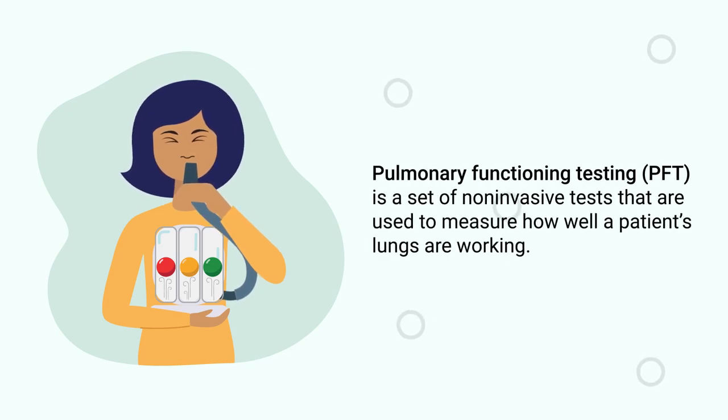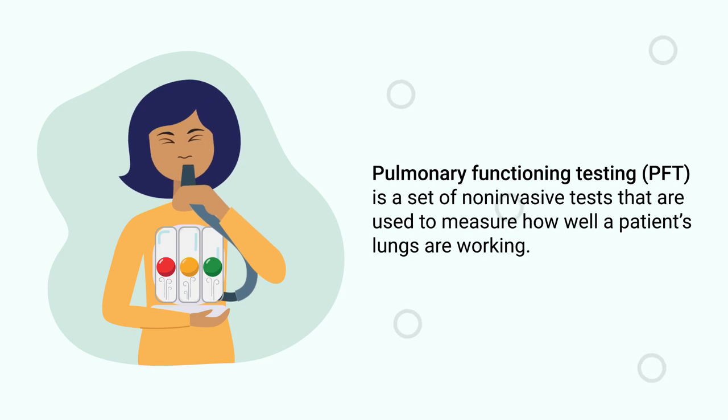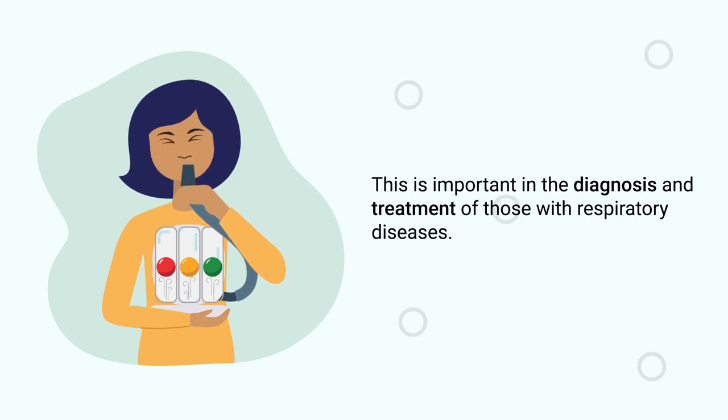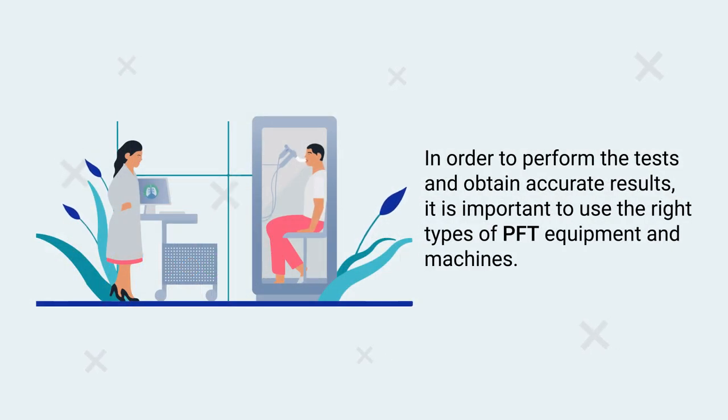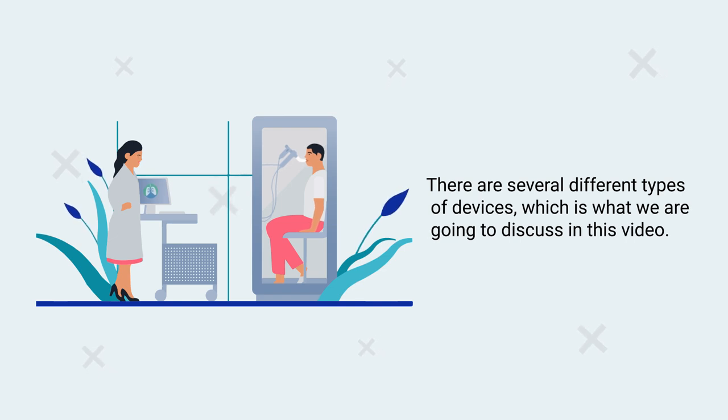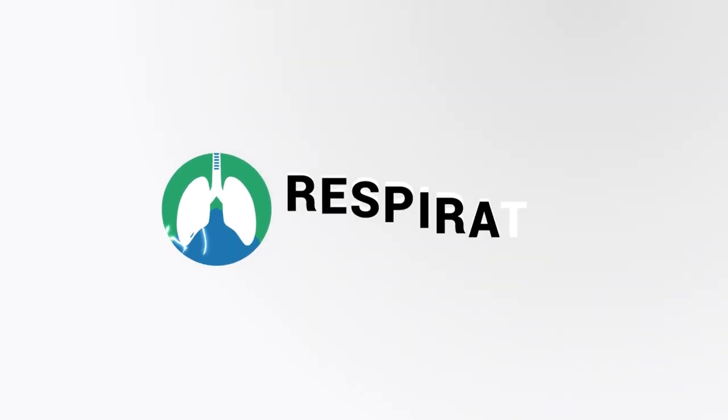Pulmonary function testing is a set of non-invasive tests that are used to measure how well a patient's lungs are working. This is important in the diagnosis and treatment of those with respiratory diseases. In order to perform the test and obtain accurate results, it is important to use the right types of PFT equipment and machines. There are several different types of devices, which is what we are going to discuss in this video.